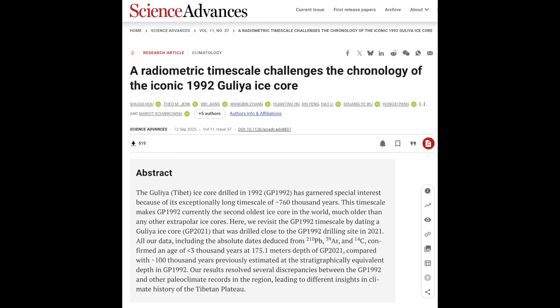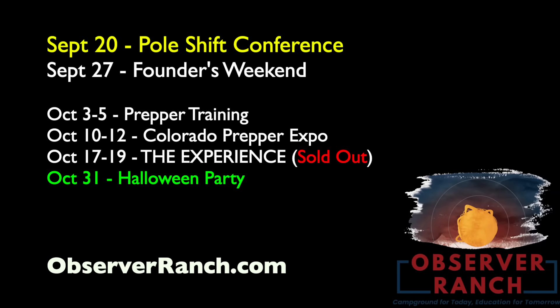Veterans, can you remember the other Tibetan ice core that was equally embarrassing in this way? Yeah, they really don't have a clue how old things are on this planet folks.